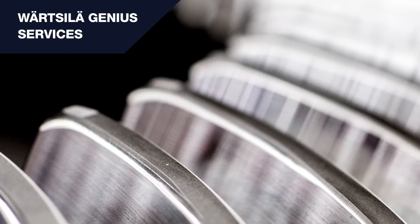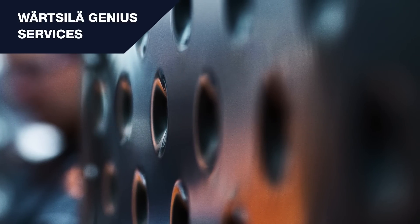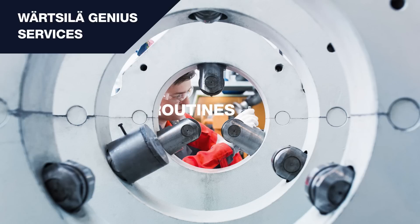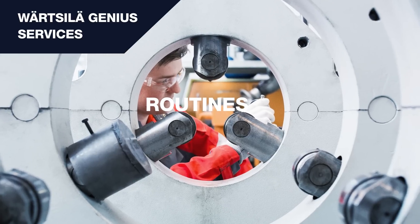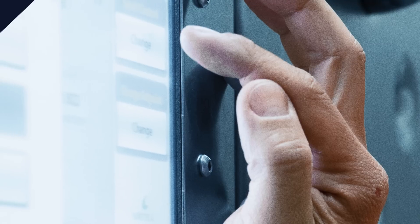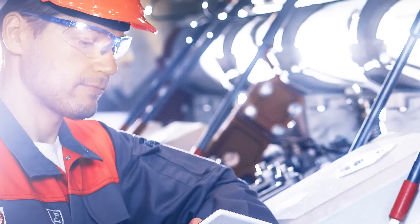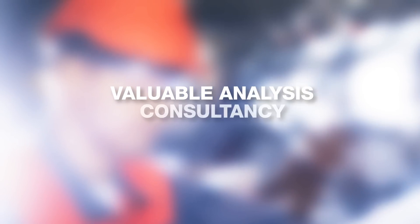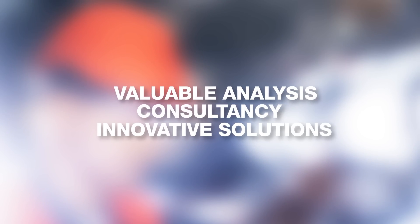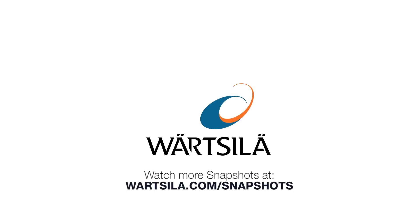The Wärtsilä Genius Services family of solutions utilizes the benefits of data and data analytics to improve the efficiency and predictability of your operations. The services are suitable both for measuring routines as well as expert analyses of systems. Wärtsilä can be your expert partner in your search for improved energy efficiency, providing valuable analysis, consultancy, and innovative solutions for new building as well as for current fleets.